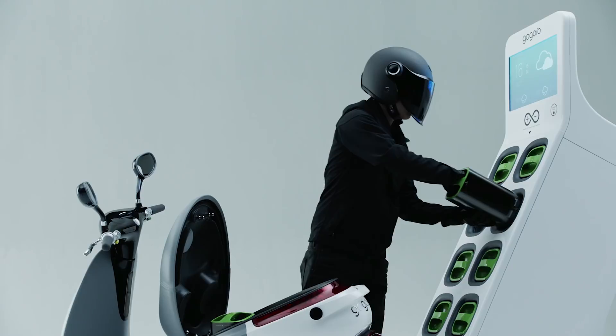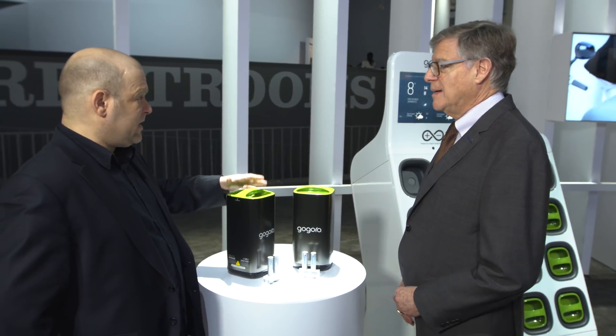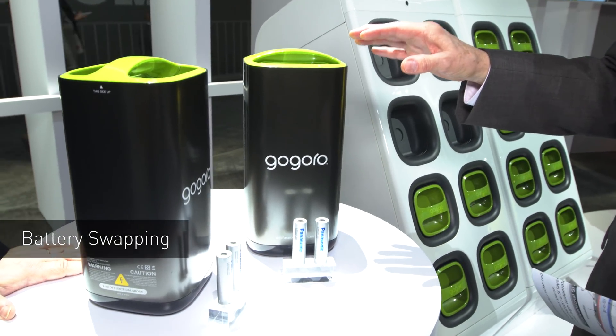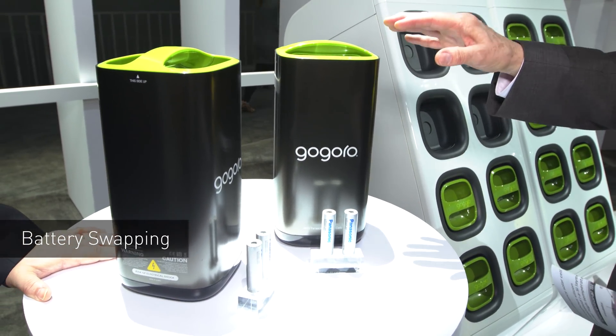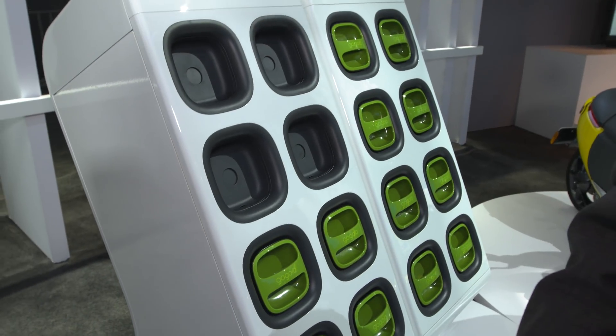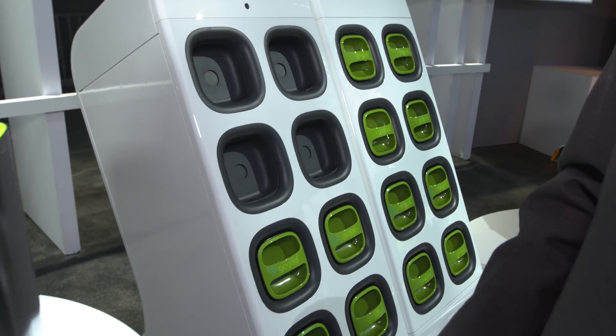Let's talk about GoGoRo — battery swapping. You power your electric scooter, and then when the battery is running down, you simply go to one of the recharging stations. But instead of literally plugging it in, you just swap out the module.